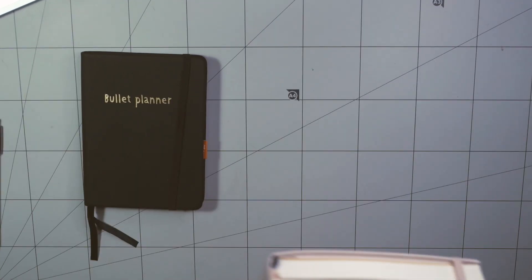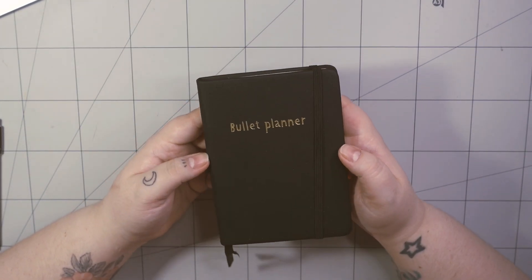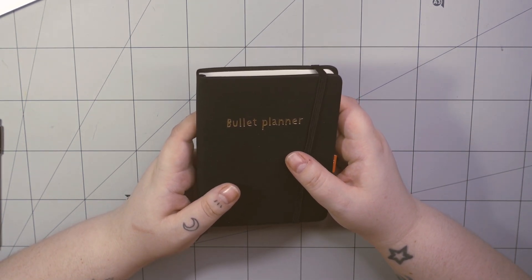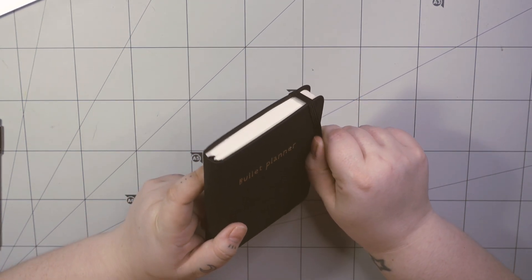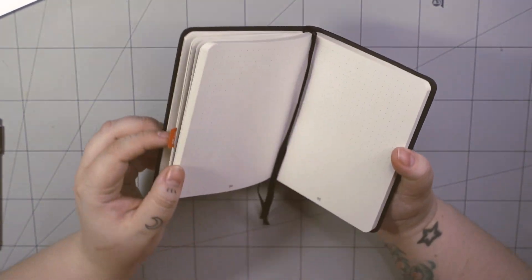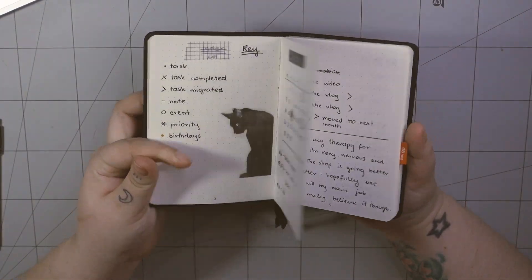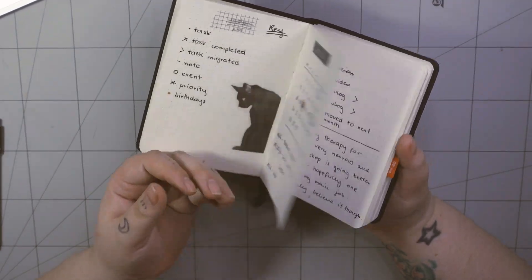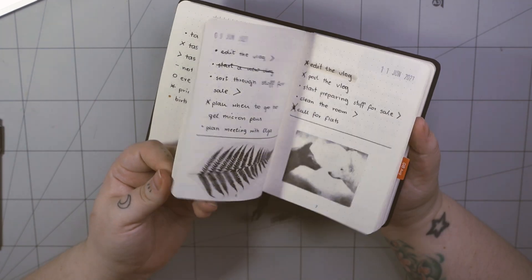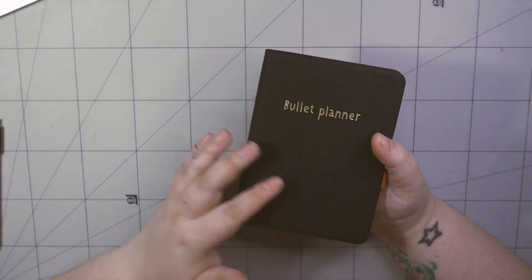This tiny little notebook is a bullet planner from Tiger — there was a review on this channel a few months ago. I don't show it publicly because it's only text: black and white text, sometimes a black and white sticker, but it's just texts, tasks, and dots.